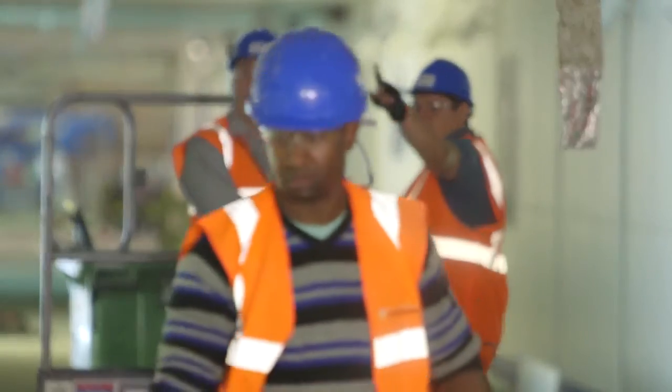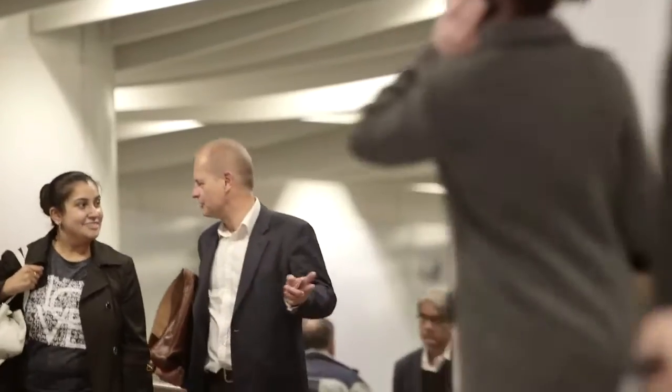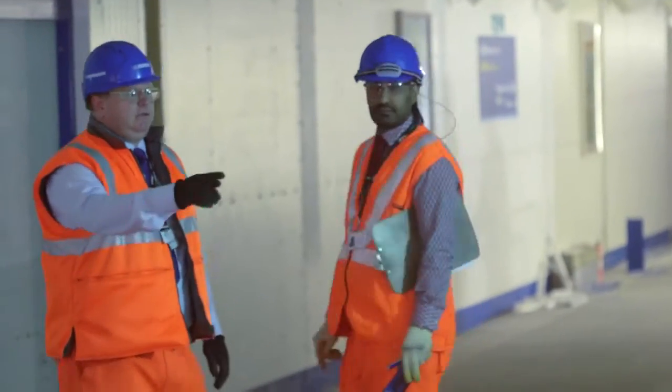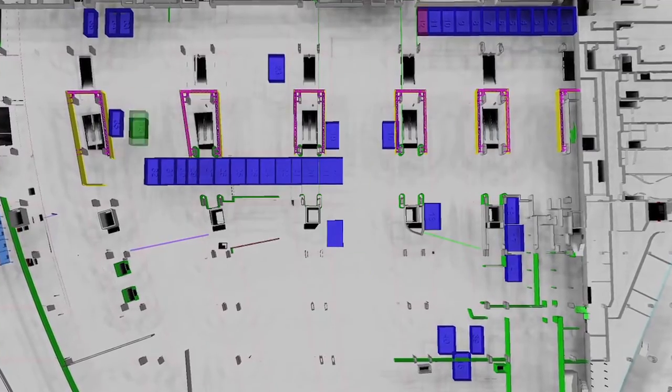The biggest challenge we've had so far is agreeing with the station and giving them confidence that our plan of 57 hours is achievable. To give that confidence we've had to meticulously plan all of the works that we have here over the weekend. The next big challenge is making sure we deliver against that plan.